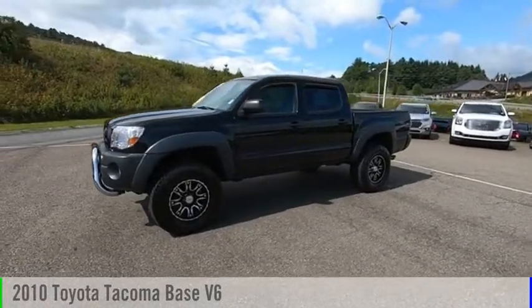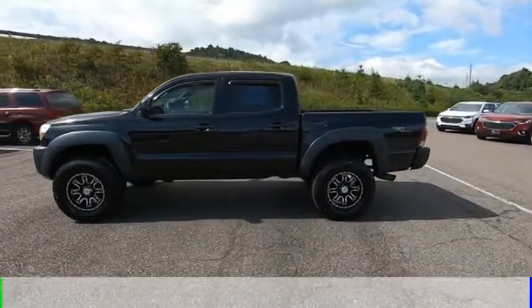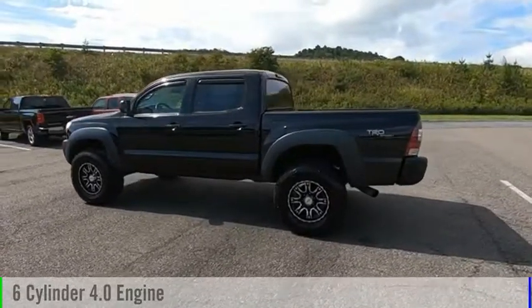Come test drive the 2010 Tacoma. This vehicle is powered by a four-wheel drive, six-cylinder, 4.0-liter engine.